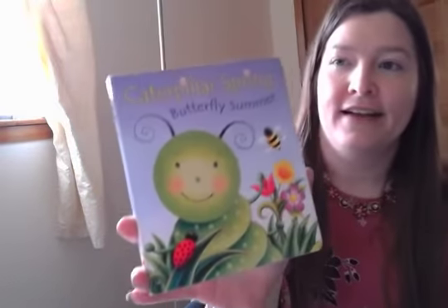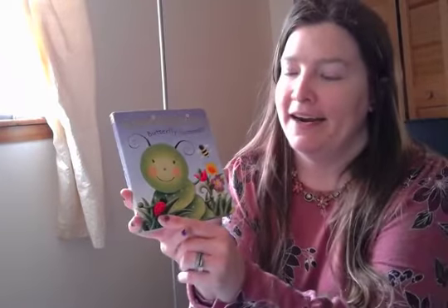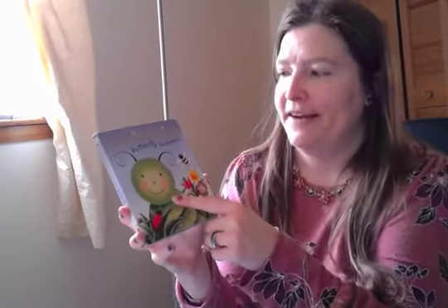You can see lots of different insects on the cover, like the bee, you can see a ladybug climbing on the leaf over here, and a close-up of the caterpillar.